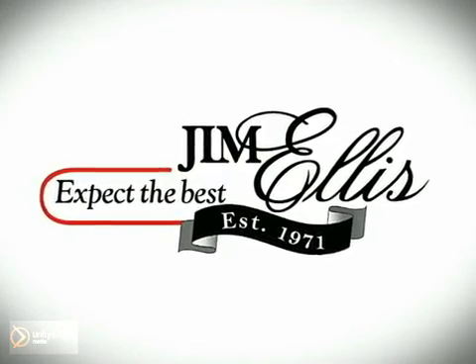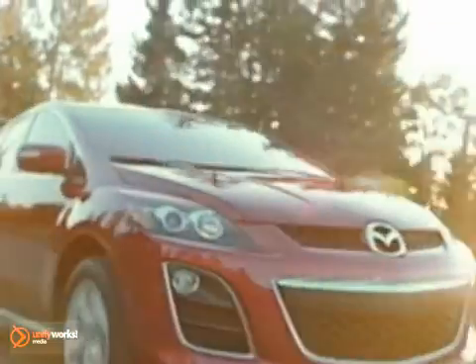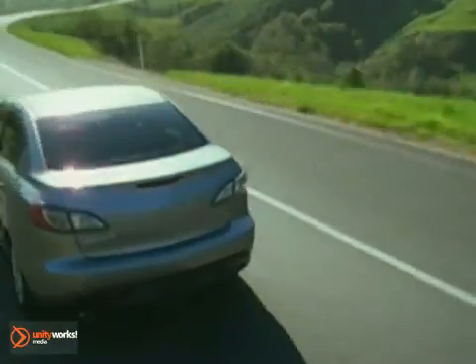At Jim Ellis Mazda of Atlanta, we prove every day that buying a car can be a pleasant, even fun experience. We're here to help you buy a car instead of just trying to sell you one, with financing options for good credit and less than perfect credit.